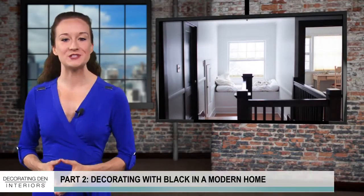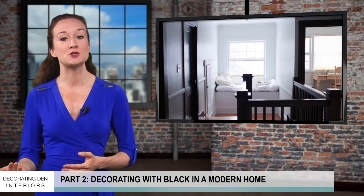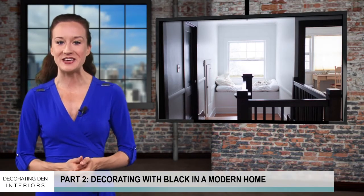Hello and welcome back, decor enthusiasts! Last time we talked about using chalkboard paint and laying out dark flooring to modernize your living space. Let's continue.